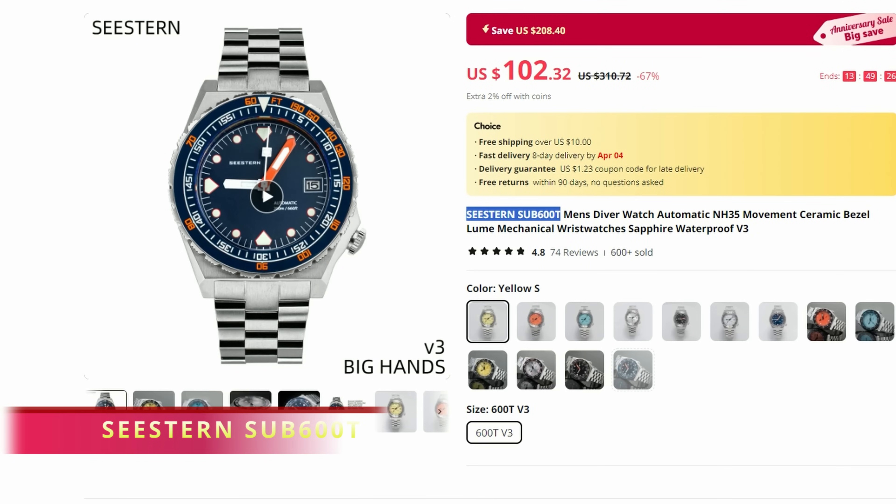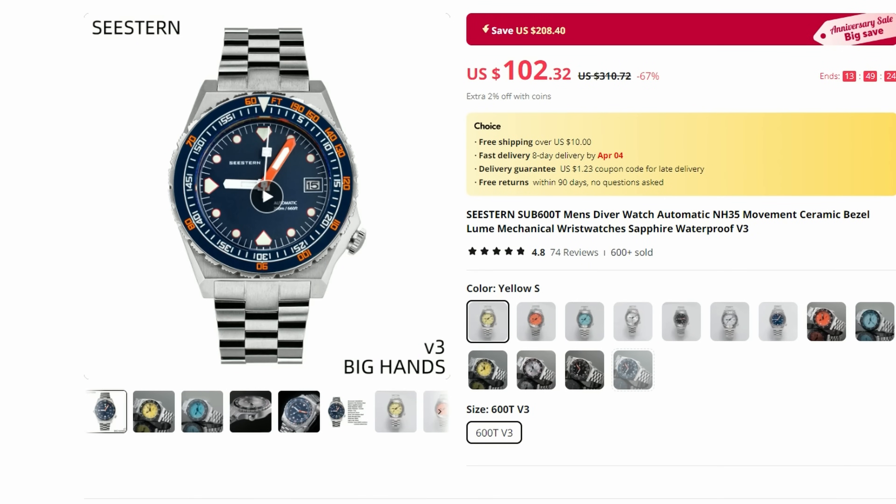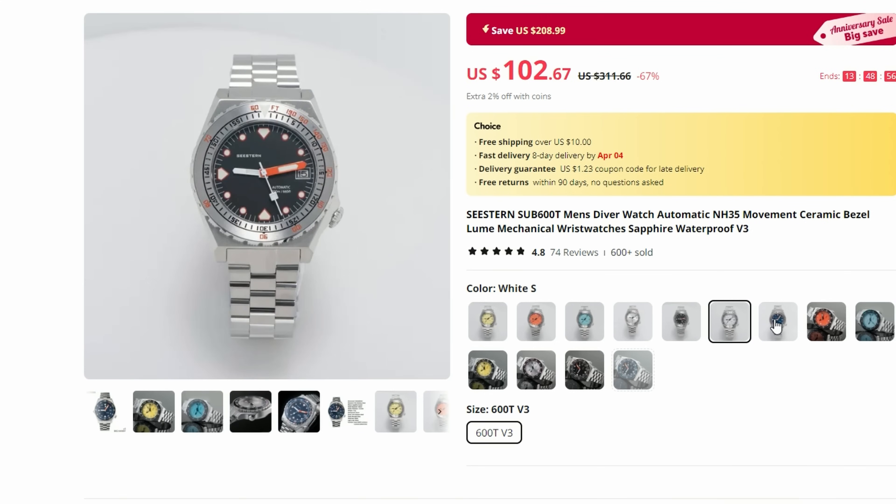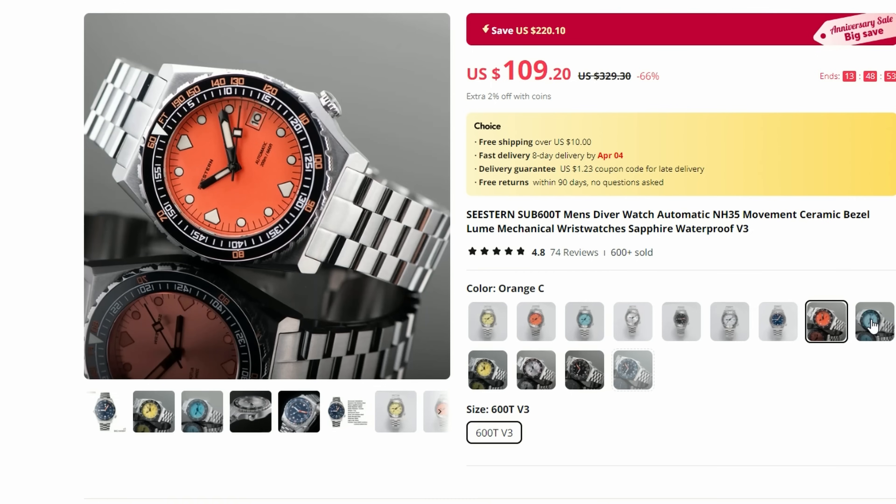Thank you very much. And now, without further ado, let's get on with this list. This first watch is very attractive and, judging by the sale numbers, a very popular watch. It features all the premium materials and is of course a homage to an even more popular Swiss diver. Priced at introduction closer to $200, it can now be purchased for almost half that price. I finally purchased it and it is on the way to our studio. It is available in a number of different colorways, so we are spoiled for choice.